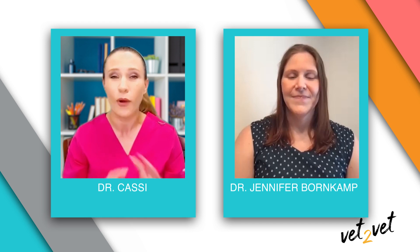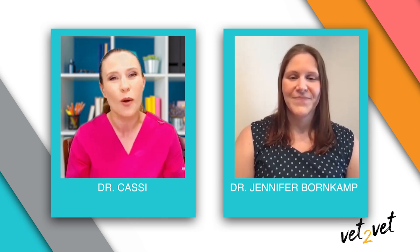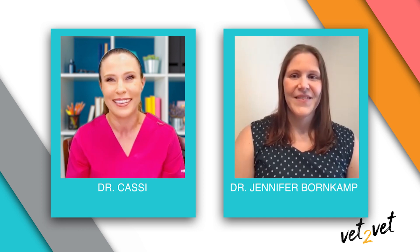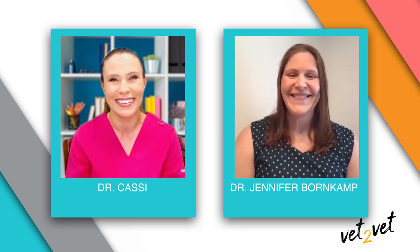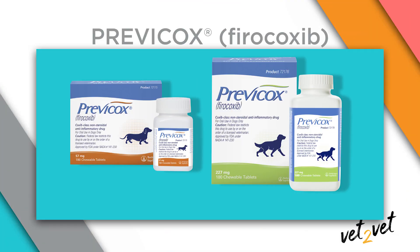That's right — she is a practicing boots-on-the-ground veterinarian. Dr. Bornkamp, thank you so much for joining me today. Oh, thank you for having me. It is our pleasure. So today we're here to talk about postoperative pain and inflammation and one of the Boehringer-Ingelheim pain portfolio products available to help veterinary surgeons manage postoperative pain and inflammation — and that is, of course, Prevacox for dogs.